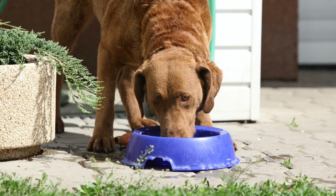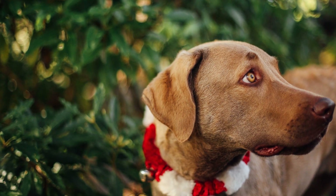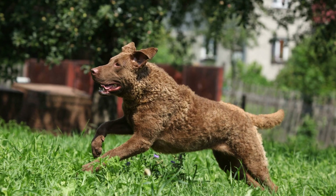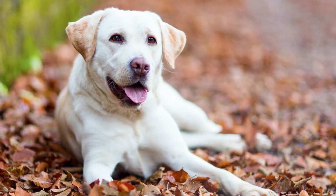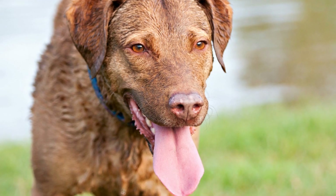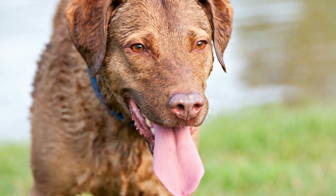Are Chesapeake Bay Retrievers good at tracking scents? When it comes to scent tracking, Chesapeake Bay Retrievers are known to be exceptional. The breed is known for its keen sense of smell and innate tracking abilities. Their unique physical characteristics and temperament make them well-suited for tasks that require scent detection. In this article, we will delve into the reasons why Chesapeake Bay Retrievers excel in scent tracking.